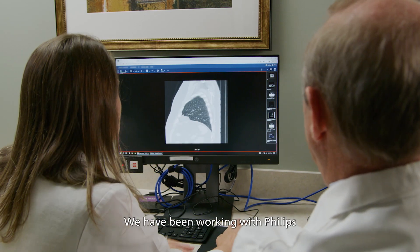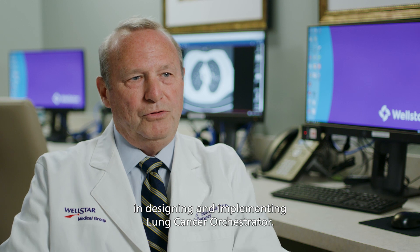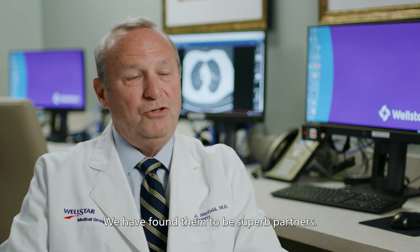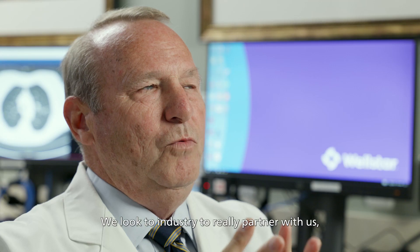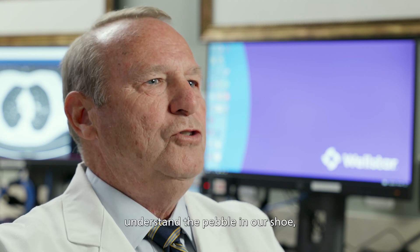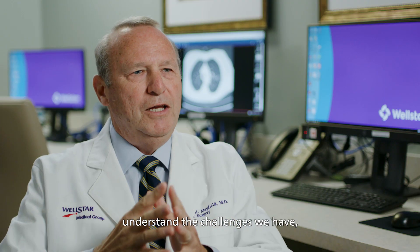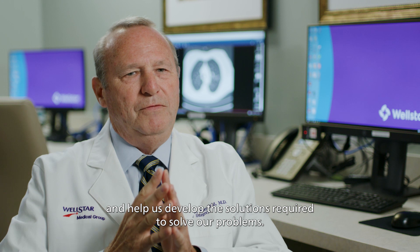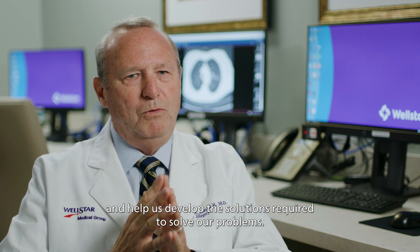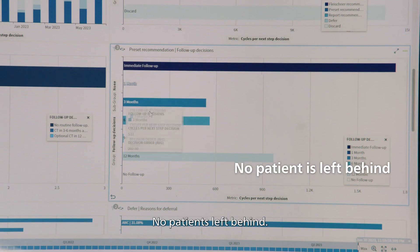We have been working with Philips in designing and implementing Lung Cancer Orchestrator and have found them to be superb partners. We look to industry to really partner with us, understand the pebble in our shoe, understand the challenges we have, and help us develop the solutions required to solve our problems.